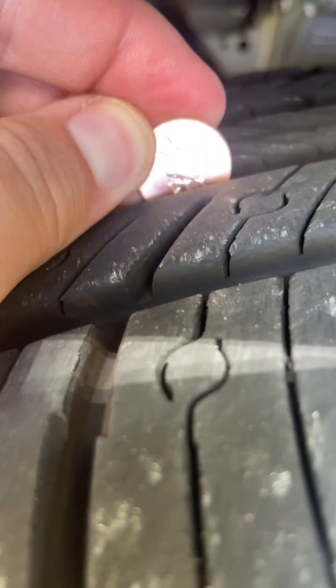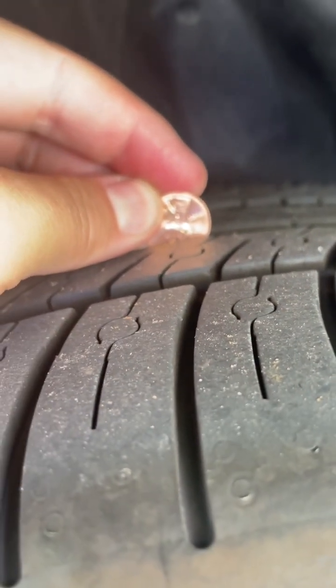Right front — you can see the groove, looking pretty good. This is the right rear, different size tire of course, looking pretty good, but they do look a little more worn than the fronts.